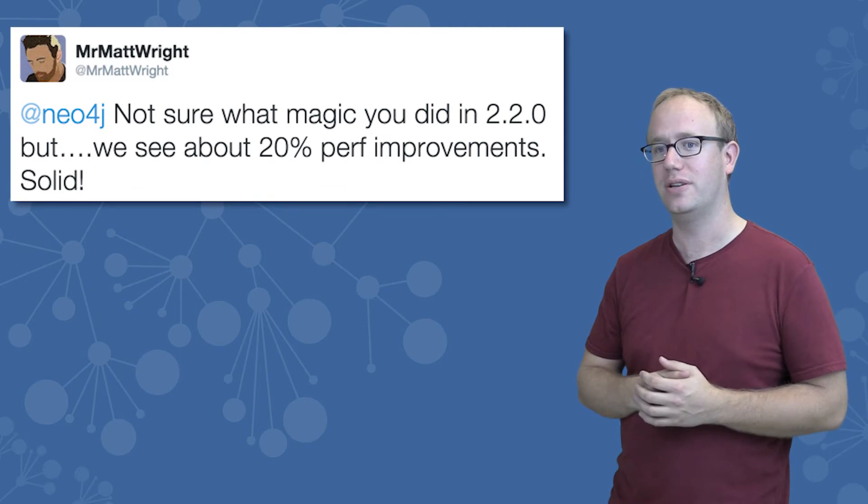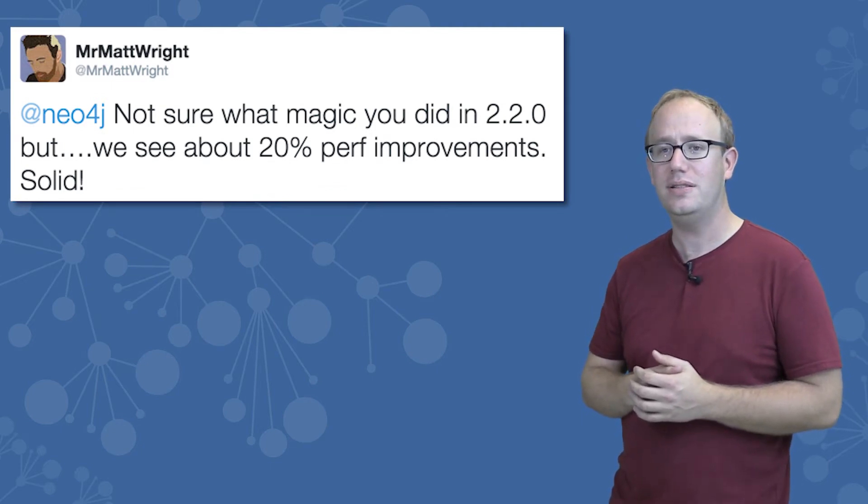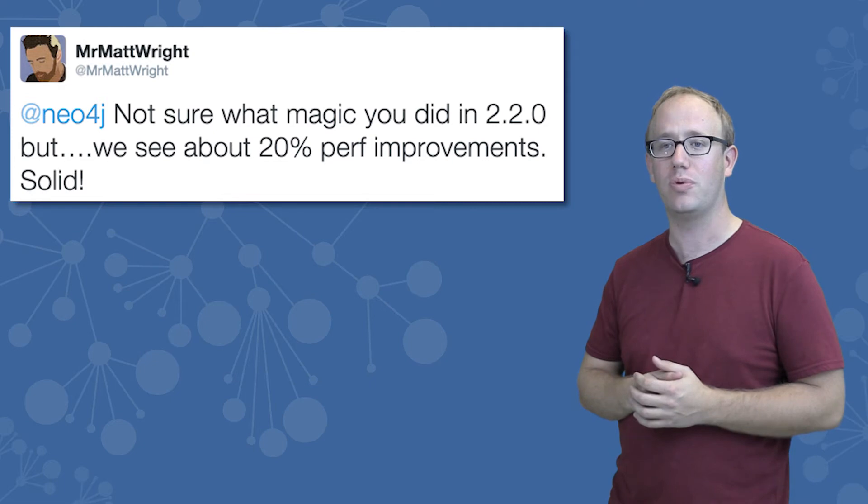Meanwhile, Matt Wright, the CTO of the Stitched Recruiting Tool, said he's seeing a magical 20% performance improvement.